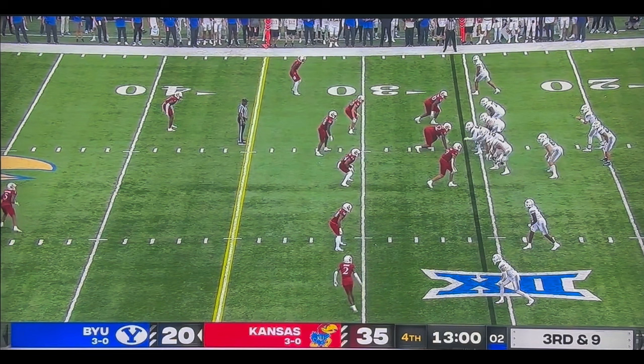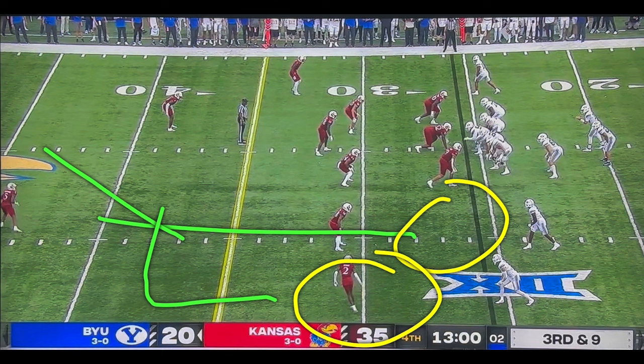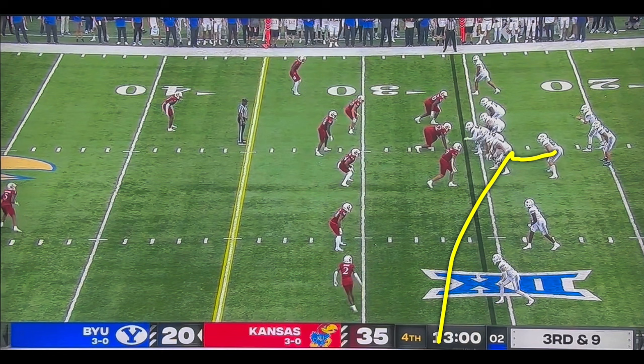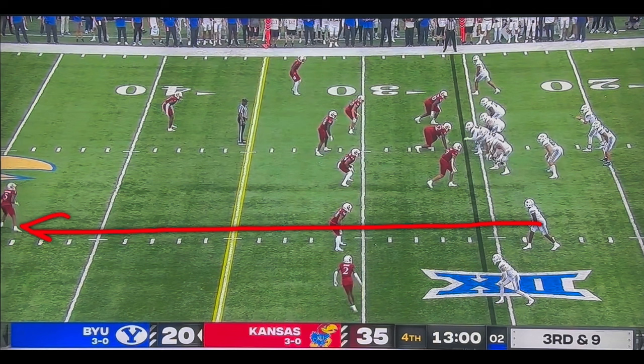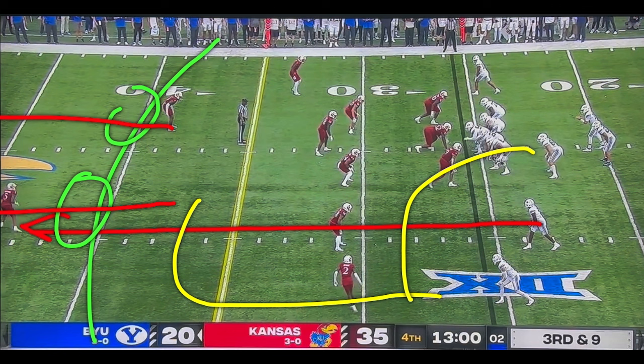What our team does is swap release a dagger concept. They're also going to chip and release Isaac out into the flat. The reason for a seam is that you are trying to take the coverage over the top and run them off — expand them with depth, want them moving backwards. Then you're trying to create an in cut and a flat — you see this high-low space. You're going to influence a key defender and then play a high-low off of him.